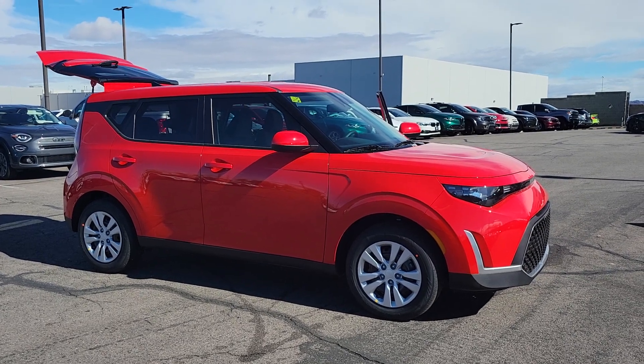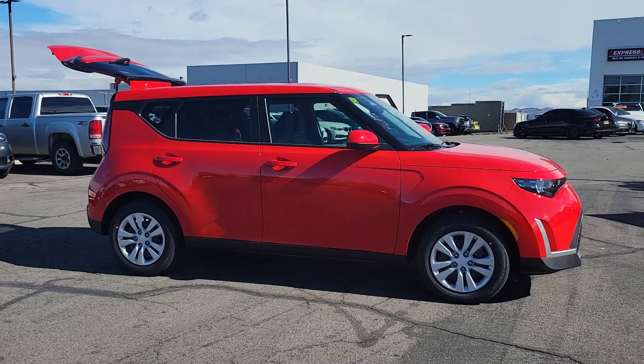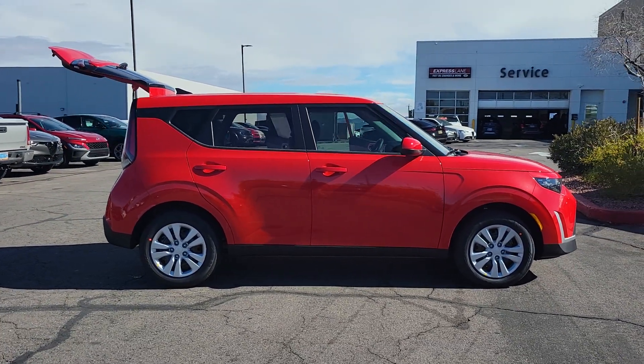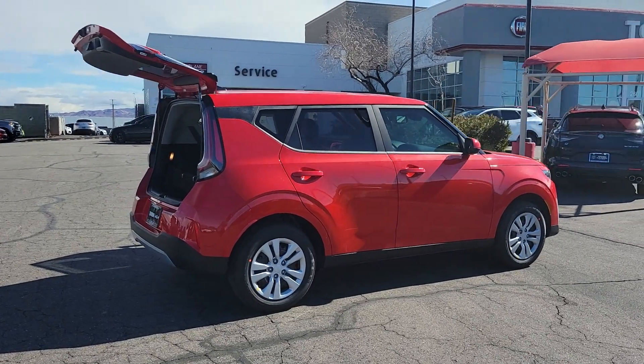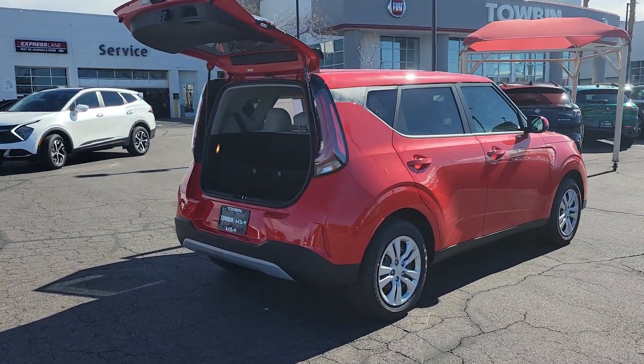Hop into the 2024 Kia Soul. Drive your own unique sense of style in this iconic Soul, the spirited subcompact crossover SUV that's daringly different. With a super spacious interior that excels at hauling people and cargo, touch screen infotainment and a host of available options, you'll be poised for fun and adventure.